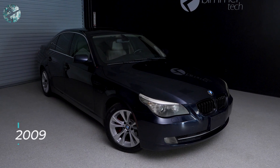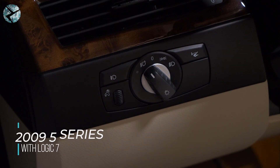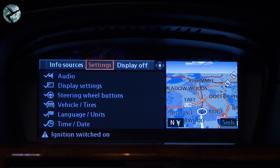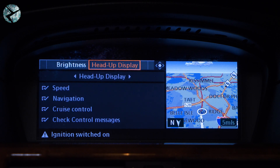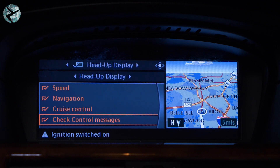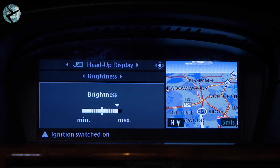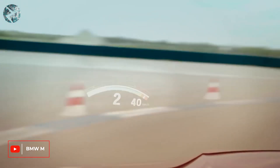On this 2009 E60, you turn it on and off with this button near the headlight controls. To change the settings on this CCC head unit, you'll press the iDrive controller to select the i, navigate to Settings, and go down to Display Settings. Here you can turn on or off check control messages, cruise control, navigation, and speed. You can also change the brightness. And if your BMW has the M package, you can do even more.